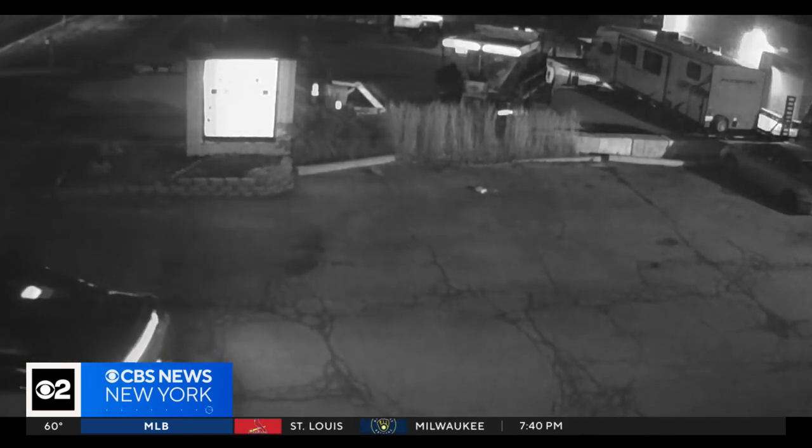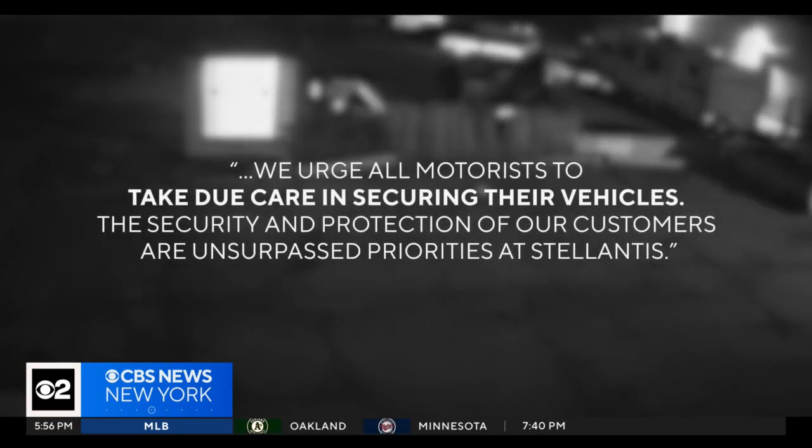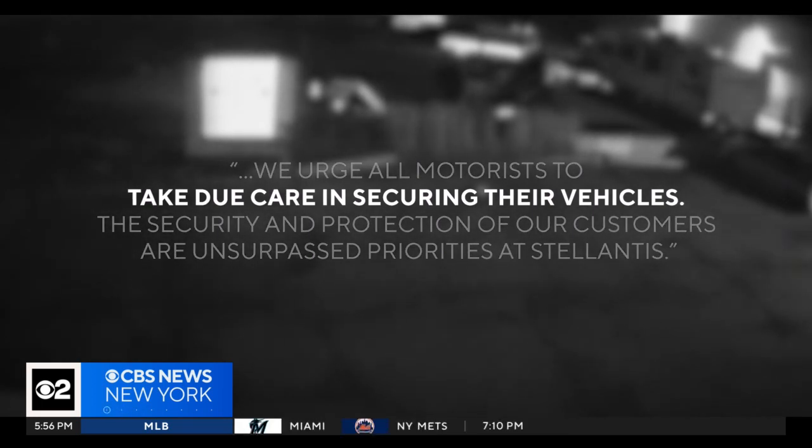Stellantis, which makes the Dodge Charger, tells us its vehicles meet all federal and industry security standards, and the company urges drivers to take due care in securing their vehicles. One way you can keep your key fobs safe right away: when you're at home, store them away from the door in a metal box or a special signal-blocking pouch. Another good option is an old-fashioned anti-theft tool like a steering wheel lock — a physical deterrent to the new generation of car thieves who'd rather hack into your car than use a hacksaw.